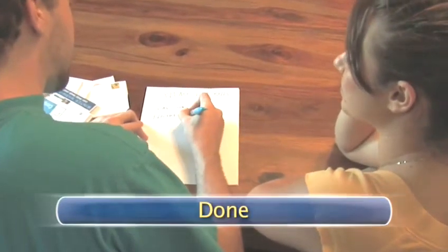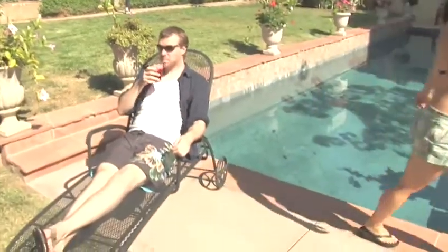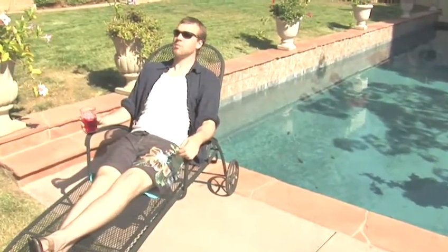Done. Now you're free to enjoy your vacation without worrying about missing a payment or damaging your credit. Enjoy. Thank you.